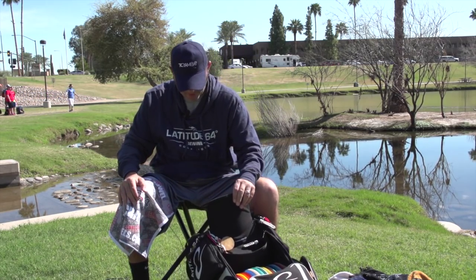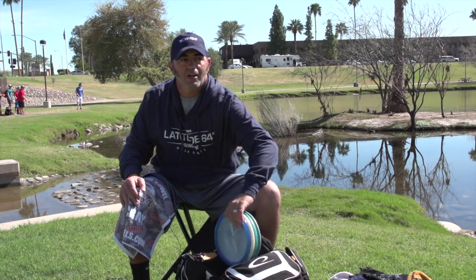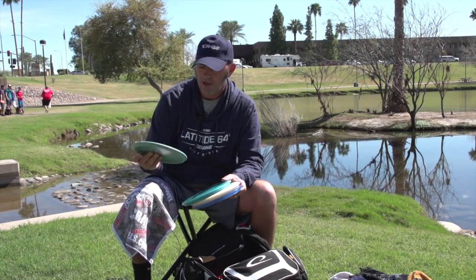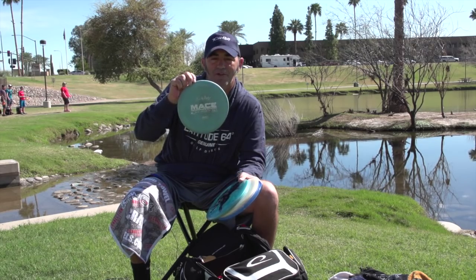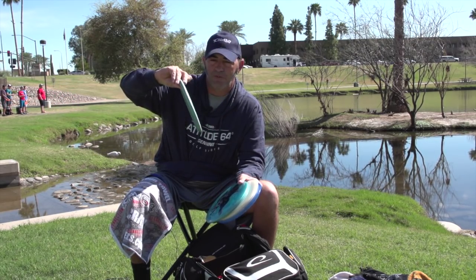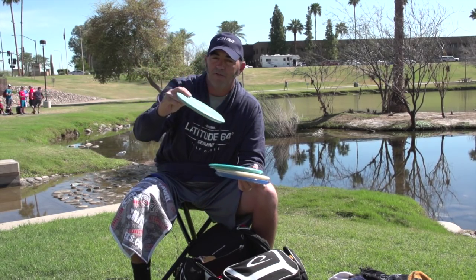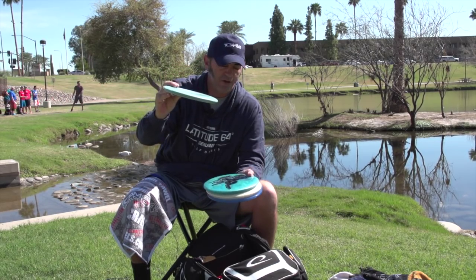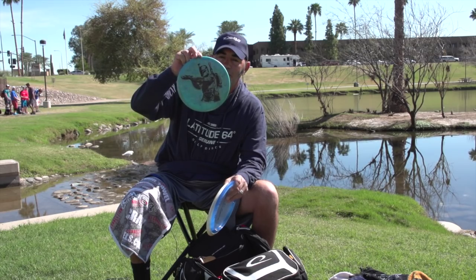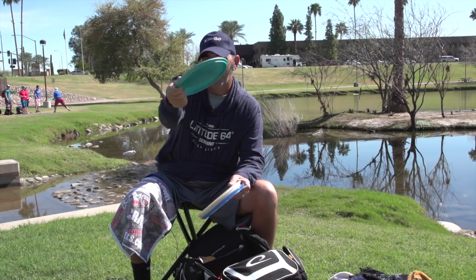Now on to mid-ranges. For the Memorial I've taken some out and put in a new one. I still have this turnover Zero Hard Mace — I can hyzer-flip this one if I throw it real hard. I can put a lot of hyzer on it and it'll still flip over into the wind very easily. I also have a Gold Line Mace which is also a turnover Mace.